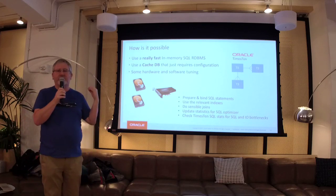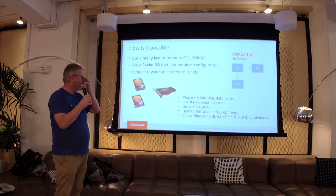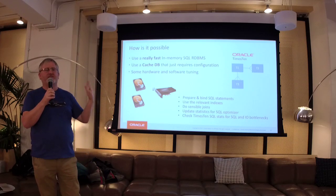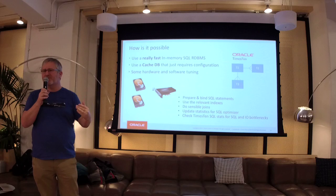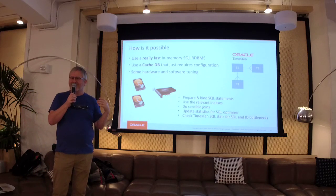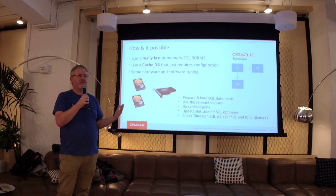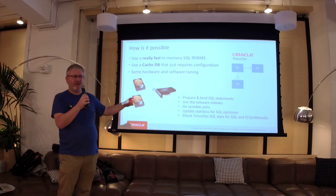You don't do dumb things. You've got an in-memory relational SQL database — whether it's Oracle, MySQL, SQL Server, or DB2, they're all the same principles. Prepare and bind your SQL. Do not use dynamic SQL if you want to go really fast. Compile your SQL, use available indexes, don't do crazy joins. Cartesian products do not go fast. TimesTen uses a cost-based optimizer so you've got to have up-to-date statistics. Once you've done all that, look at the execution plan to see where the bottleneck is and tune it.